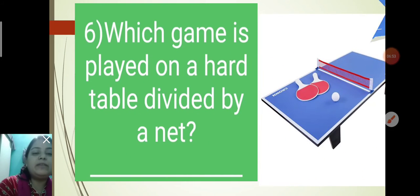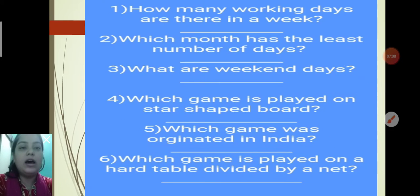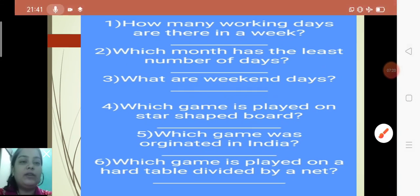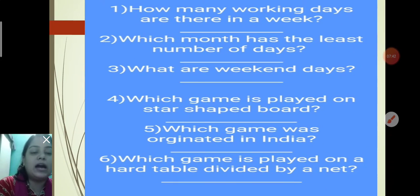Question 6: Which game is played on a hard table divided by a net? The answer is Table Tennis. Table Tennis is played on a hard table divided by a net. Quick recap: How many working days in a week? — 5. Which month has the least number of days? — February. What are weekend days? — Saturday and Sunday. Which game is played on a star-shaped board? — Chinese Checkers. Which game originated in India? — Snakes and Ladders. Which game is played on a hard table divided by a net? — Table Tennis.